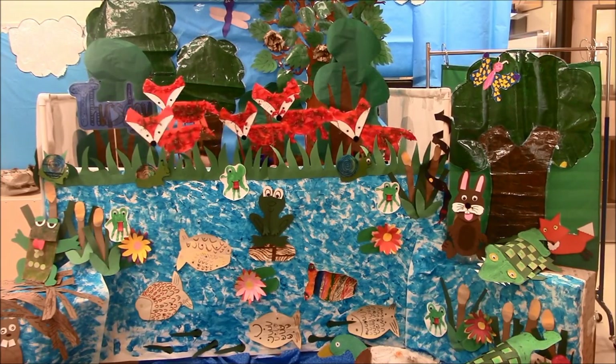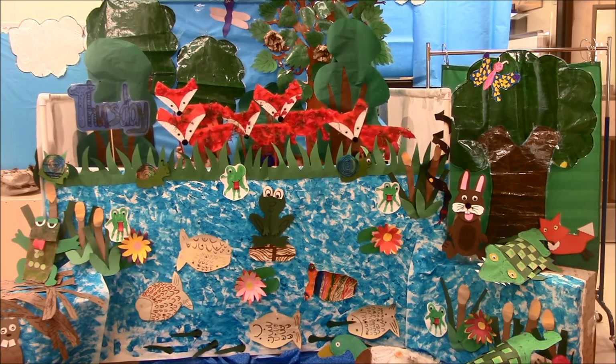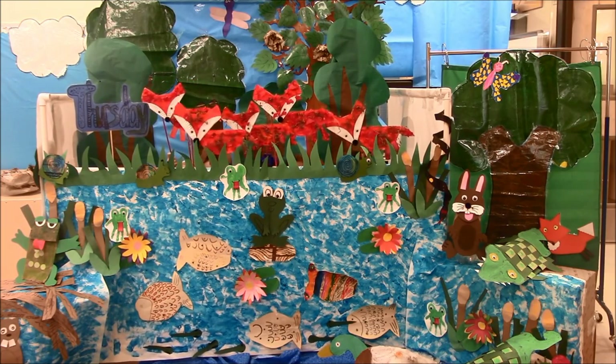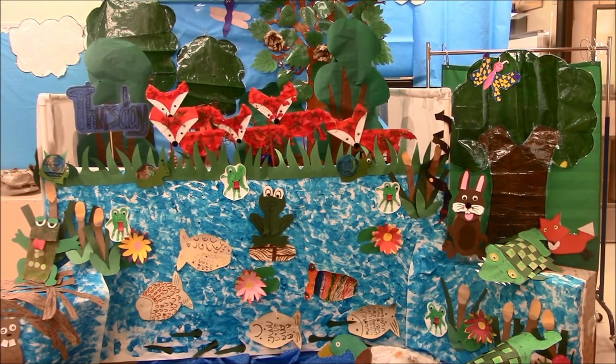On Thursday we saw five foxes. Fox kits hide in logs. Foxes eat mice by the wetlands. Foxes build dens by the pond.